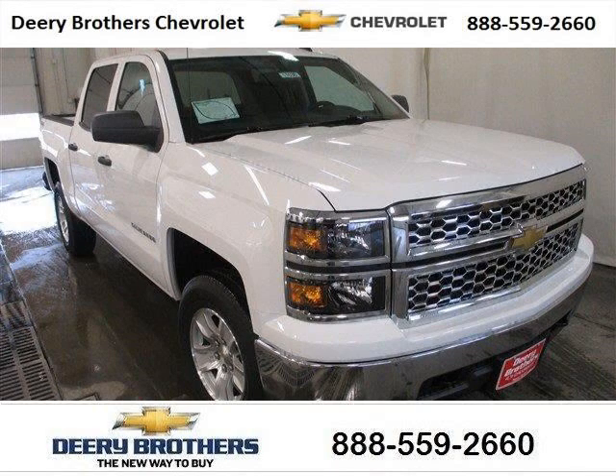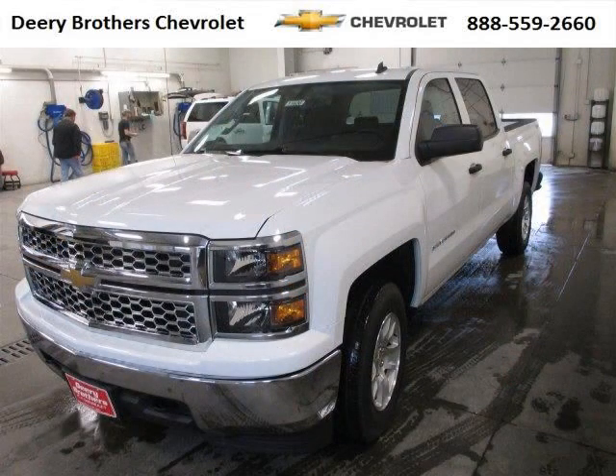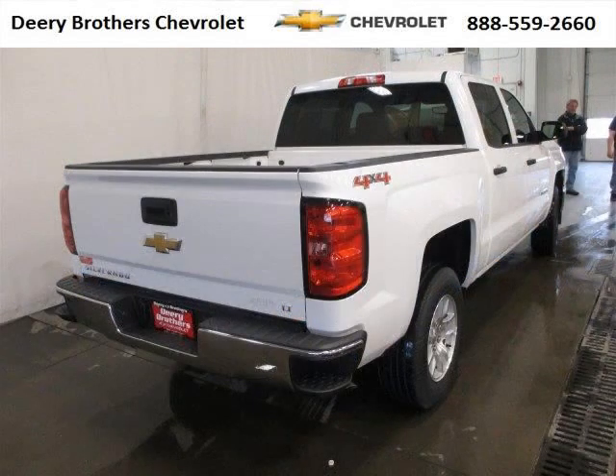Do you want to stretch your purchasing power? Take a look at this outstanding 2014 Chevy Silverado 1500. This Silverado 1500 would look so much better with you behind the wheel instead of sitting on our lot. And with climate control, automatic transmission, it's bound to sell fast.